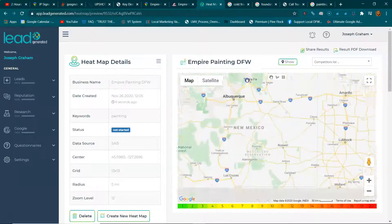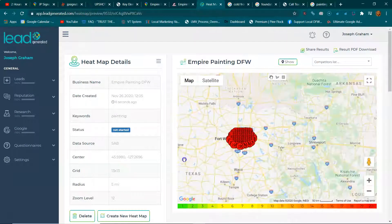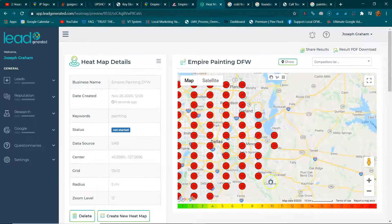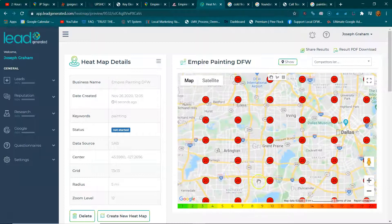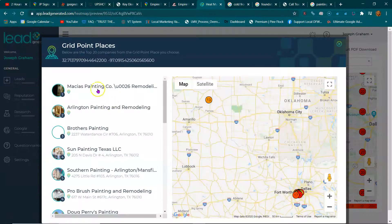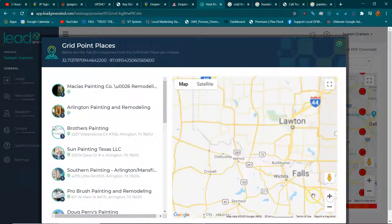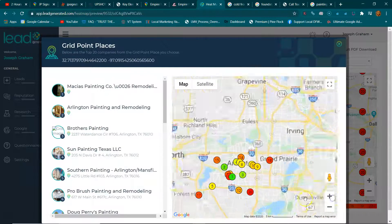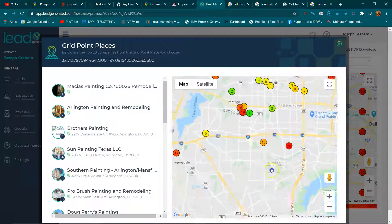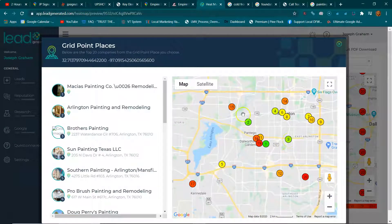Had it been set up right, maybe it would have been in like the top 20 in Arlington. In this specific area right here, the top 20 businesses are Marcia's Arlington Painting and Remodeling and Brothers Painting. These are the top three being shown to anybody in this area that's searching for a painter — this is where the map listings are. Only the top three is shown.